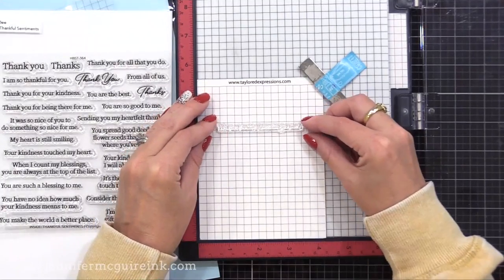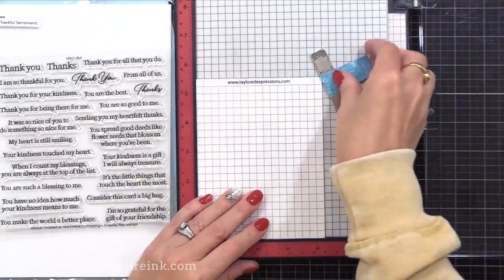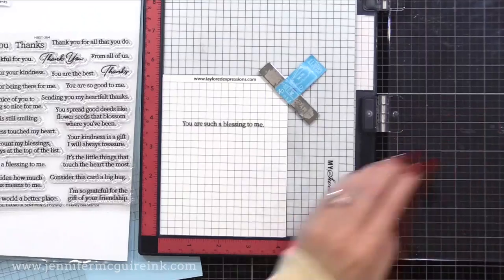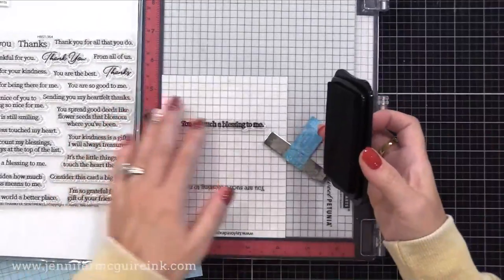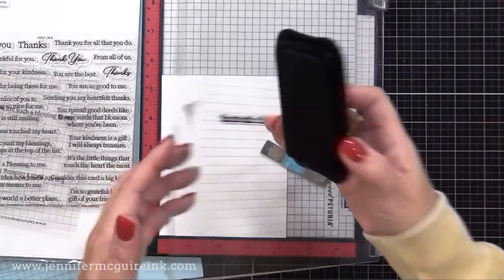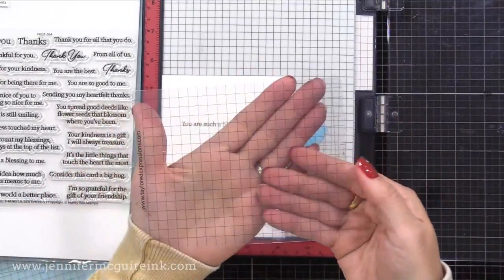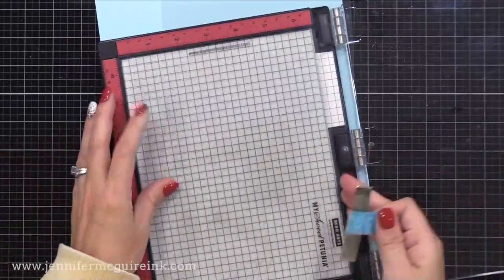You make sure you have the same number of columns on both sides to confirm it's centered, then follow the guidelines to make sure it's straight. Another great thing is you can test your stamping first by stamping onto the alignment panel. For example, I noticed the end of my sentiment curved up, so I adjusted and tried again. Once happy with the results, I remove the alignment panel and stamp directly onto cardstock. When done, just wipe the panel clean and use it over and over.